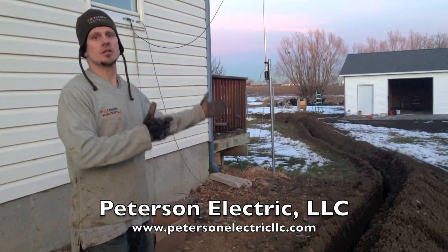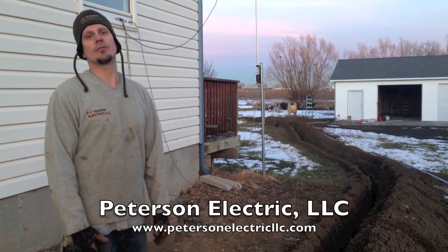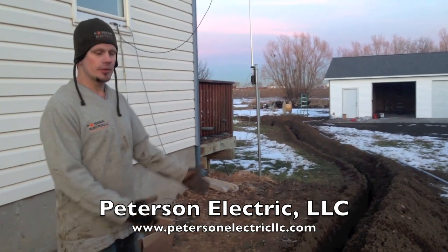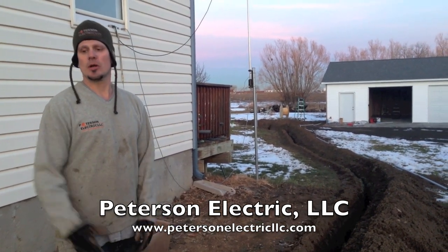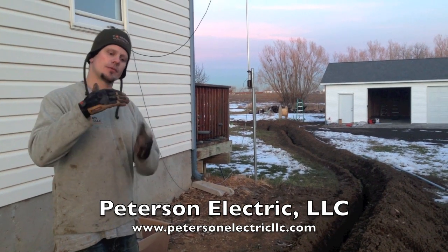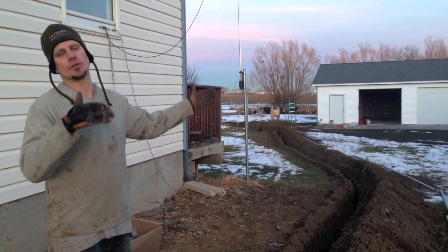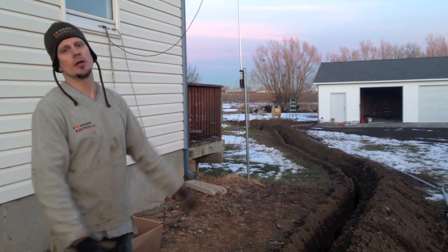Basically, a customer just requested we do about 125 amps out there. We're directly burying this at 24 inches deep, which is code. And we're also putting in another level of dirt and then some more conduit for his Ethernet and Comcast low-voltage connections going out to be hardwired to the garage.